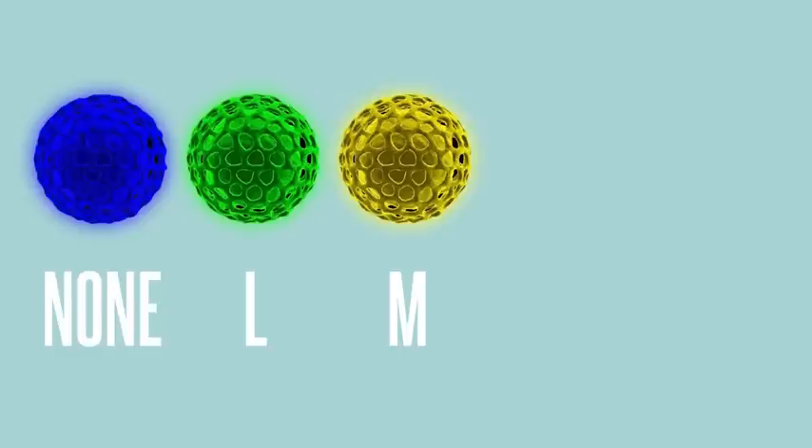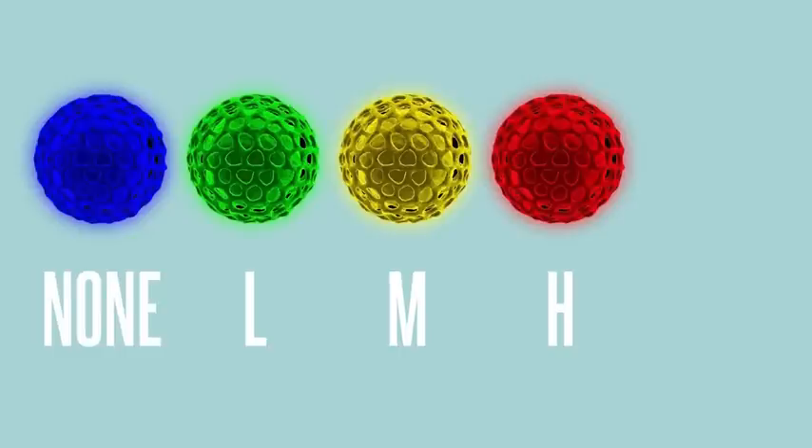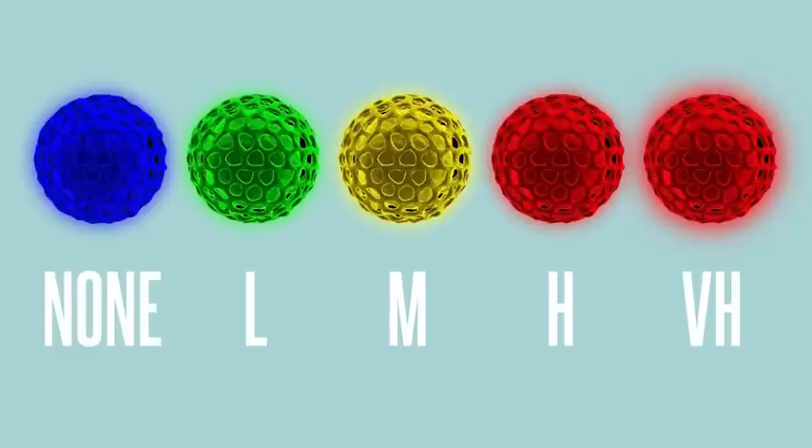Colour is used as a universal indicator of pollen levels. The Pollen Predictor glows to represent the next day's forecast. Blue: no forecast. Green: low. Yellow: medium. Red: high. And flashing red: extremely high.